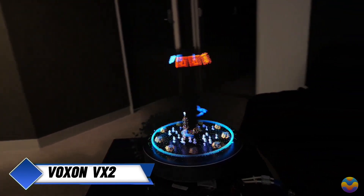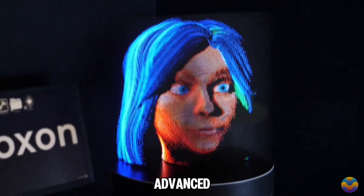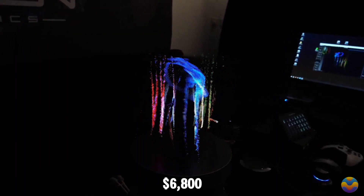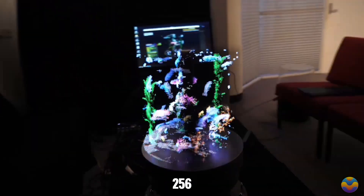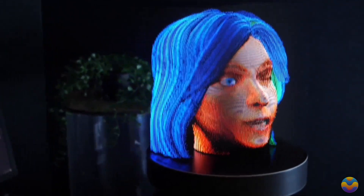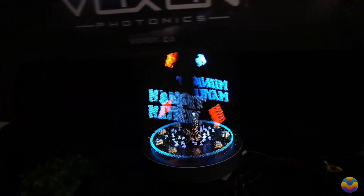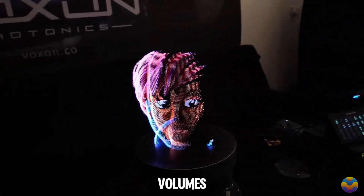Introducing the Voxen VX2, touted as the most advanced 3D display available today. With a price tag of $6,800, this display can showcase objects up to 256mm in size using voxels — essentially three-dimensional pixels. The Voxen VX2 offers an impressive resolution of 8 million voxels and refreshes at a rate of 30 volumes per second.